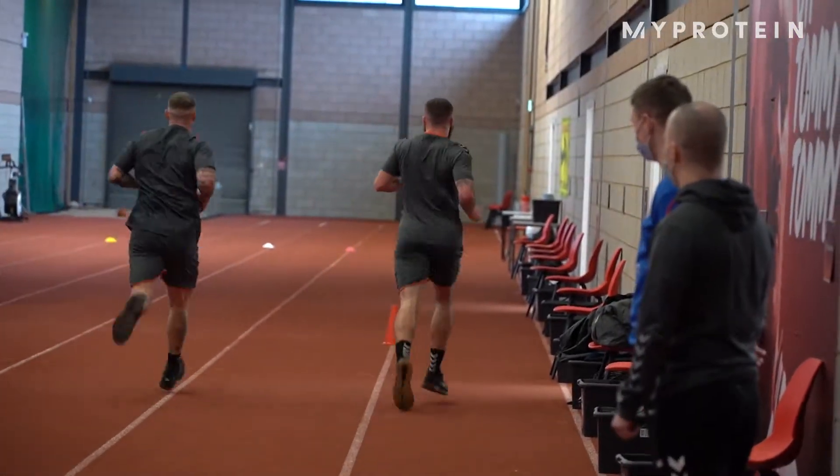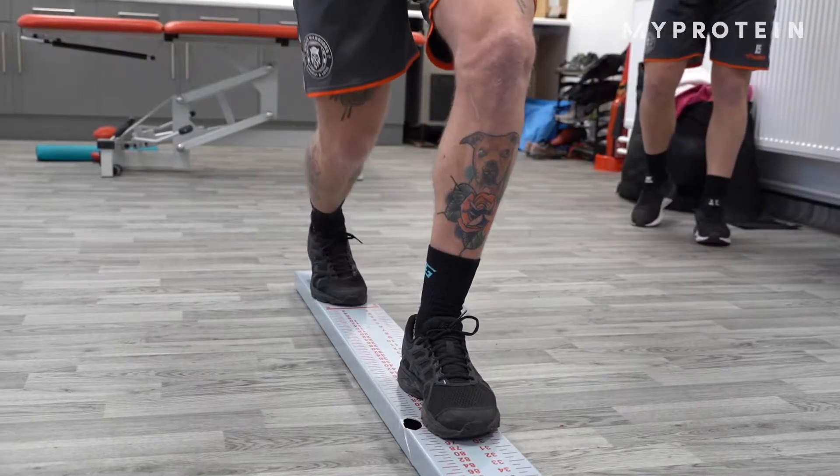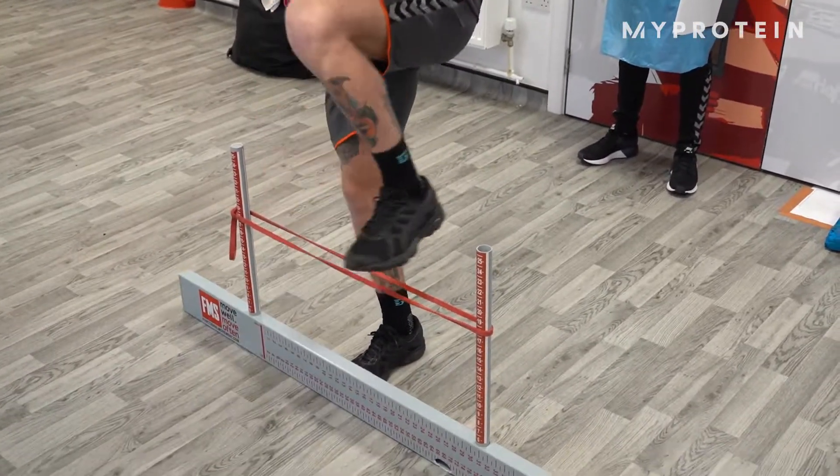This testing involves a number of different stations: we've got physio screening, some body composition work, some strength work in the gym, and then we finish with some aerobic high intensity conditioning.